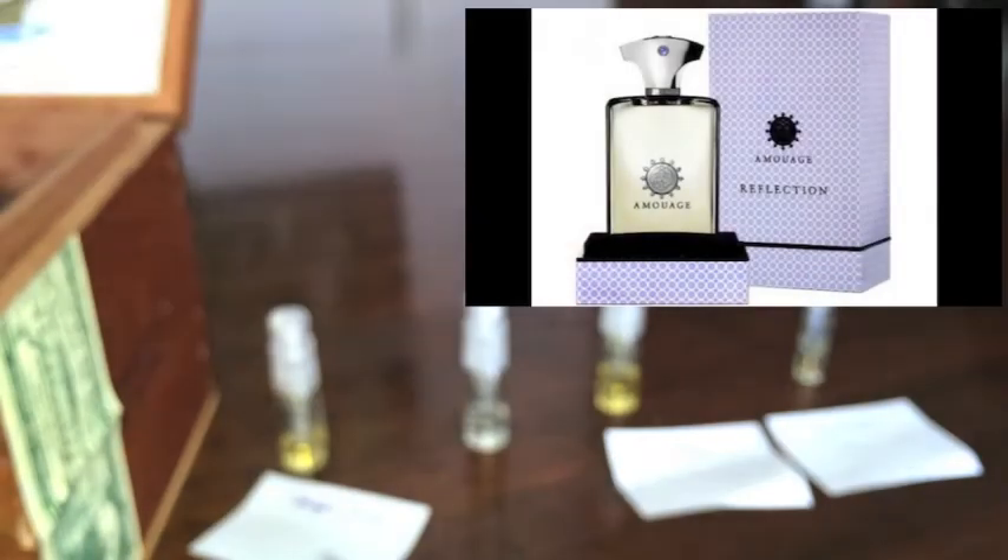Next up we've got an Amouage scent — this is Reflection Man. I think as of right now there's only one other Amouage at the Decant Shop that I haven't gotten my nose on, which is Interlude Man. I have Honor Man from the Decant Shop right now as well — that'll be in a future episode. With Reflection Man, you can get 100ml for around $275 or a 50ml for around $225, but shop around because you can get deals on Amouages. This one gets compared to La Male a lot.